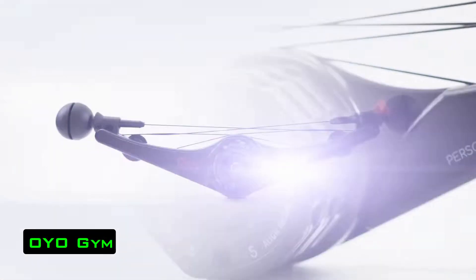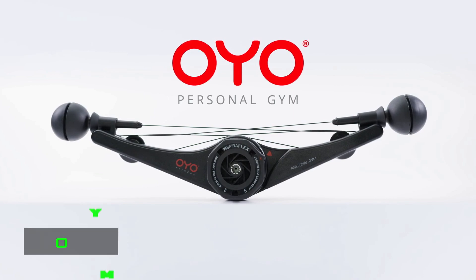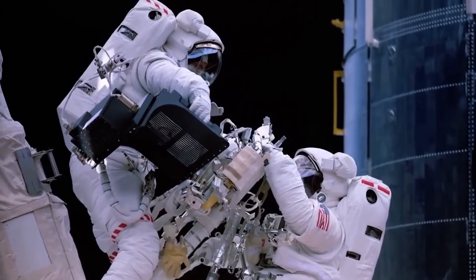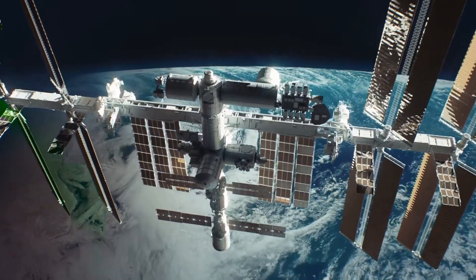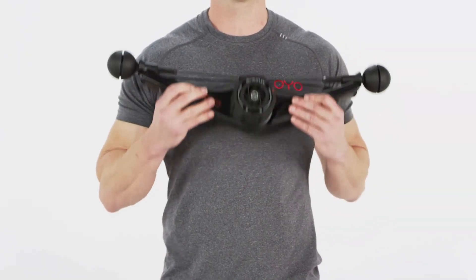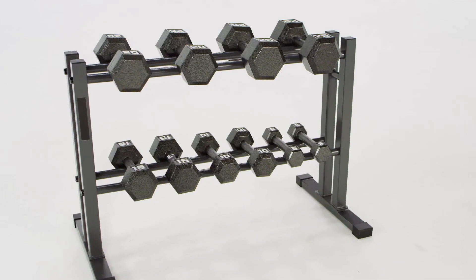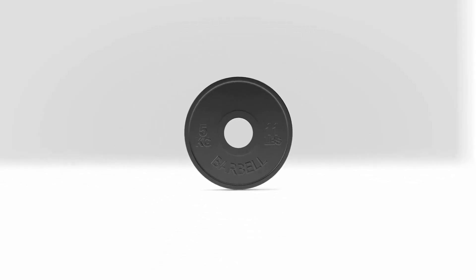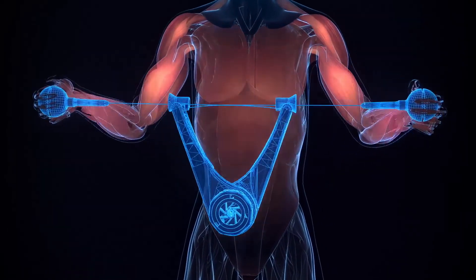OIO Gym. A certain percentage of people today are not practicing as efficiently and productively as they would like. The reason is the lack of time and often space — a busy schedule doesn't always allow you to go to the gym. The OIO Gym is a training device that doesn't take up much space and can be used anywhere. With it, training at home can become as effective as a workout in a gym.